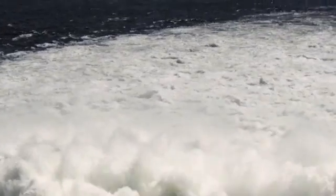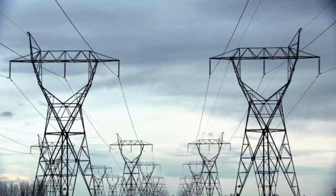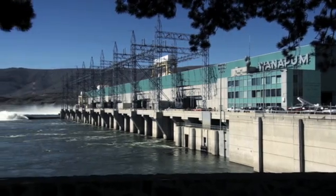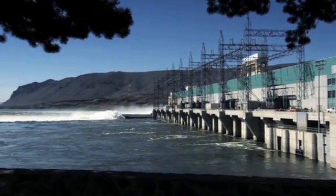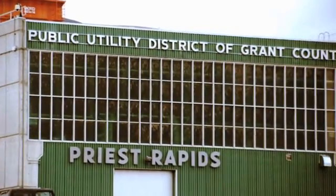The Columbia River Basin is the most hydro-electrically developed river system in the world. Wannapum and Priest Rapids dams provide a low-cost, renewable energy source for the Moses Lake facility. That fits well with our sustainability model.